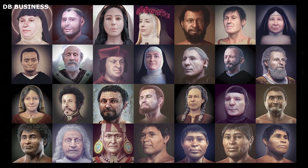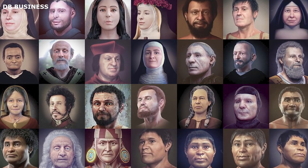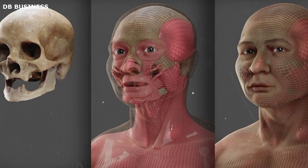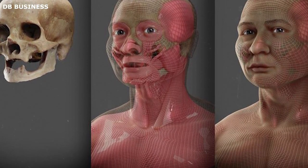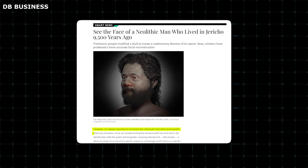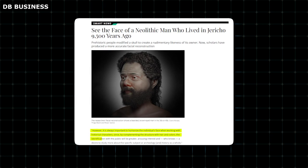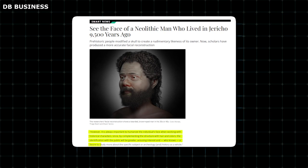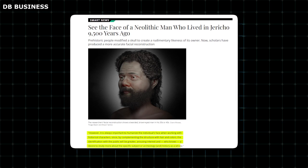However, in reality, the process is not as straightforward. The objective is to create an approximation of what the face could have looked like based on existing statistical data. The resulting work is a simplified representation, far from a perfect replication. However, it is always important to humanize the individual's face when working with historical characters since, by complementing the structure with hair and colors, the identification with the public will be greater, arousing interest and a desire to study more about the specific subject or archaeology and history as a whole.